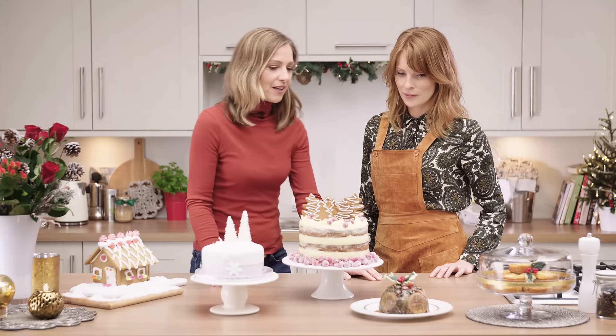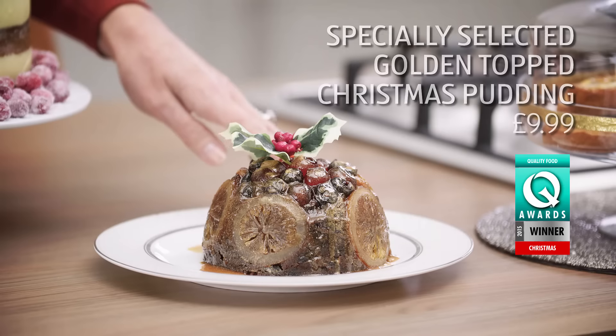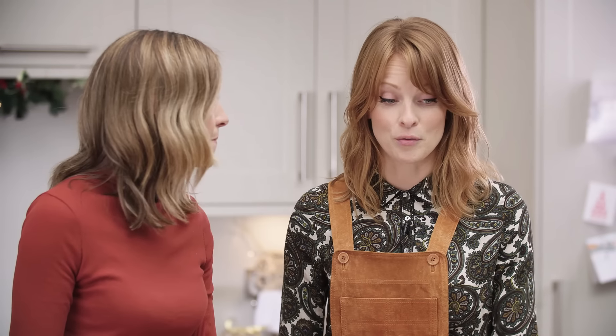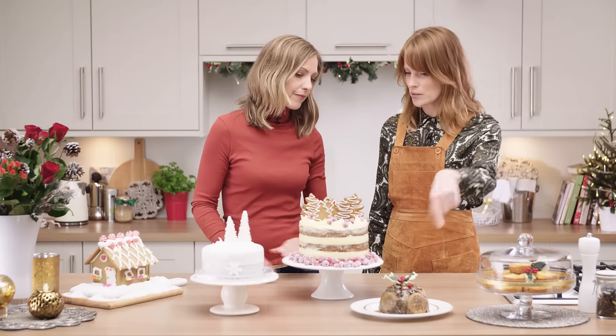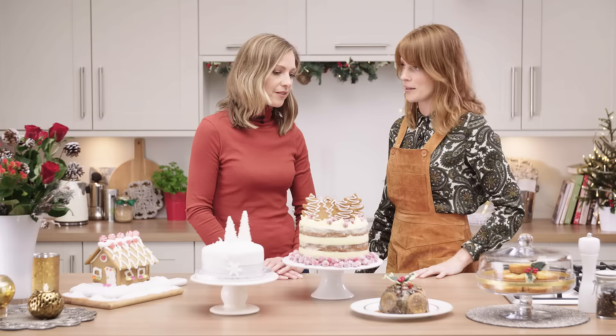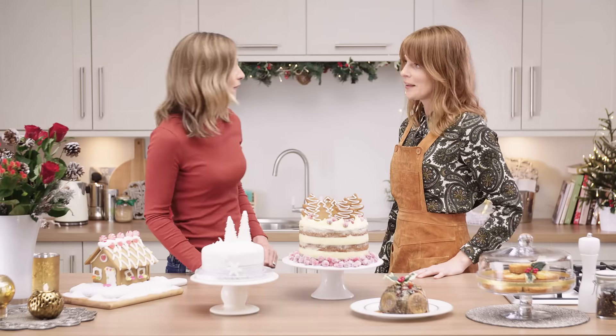I'm going to start with Aldi because they have a great range of Christmas products in store at the moment. Here we've got the specially selected golden top Christmas pudding. I think this is really, really good — I haven't really seen Christmas puddings done like that before, where you can see the candied oranges and it just looks like it's completely jammed through. Great with some scoop ice cream as well. And under £10 — great value.